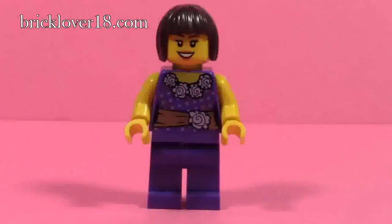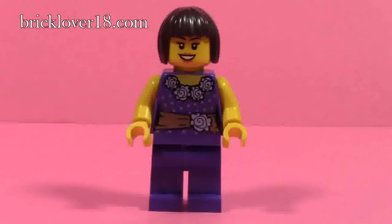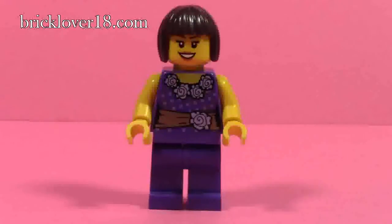Let's take a look at the minifigures. The first minifigure is the girl. She has short dark brown hair that's shoulder length all the way around. She's got a very full purple flowery top with lots of flowers and polka dots, and I believe that's the same top that comes with the girl in the Palace Cinema. She also has purple pants on, which is pretty cool — I don't ever remember seeing purple pants.